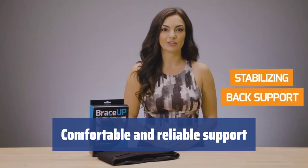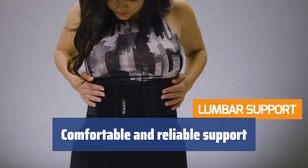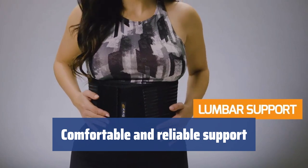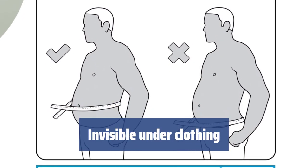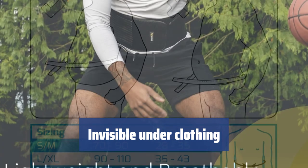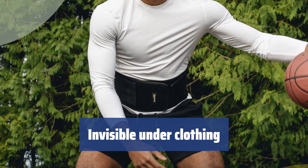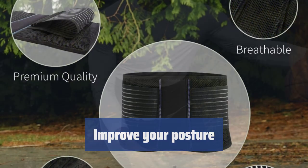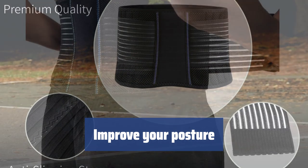This lumbar back brace is made of high-quality breathable mesh fabric, ensuring comfort and support for years to come. The lightweight silicone support adds almost no extra weight to the brace, making it easy to wear all day long. No need to worry about the brace being visible under your clothing. The Brace Up back brace is invisible and will let you live a life without pain, whether you're going for a walk, to the gym, or to your office.